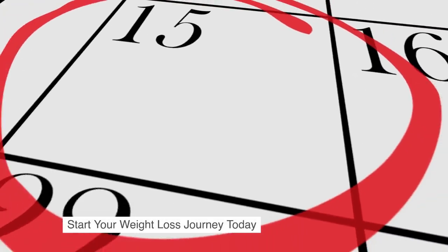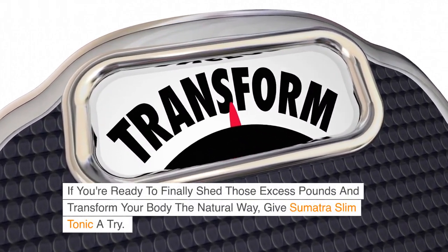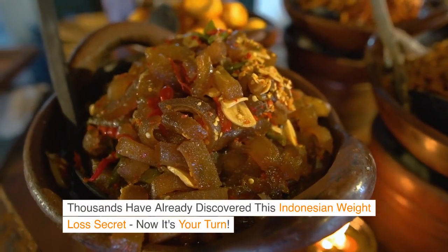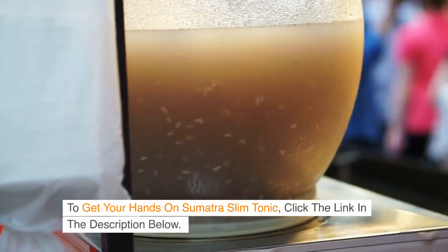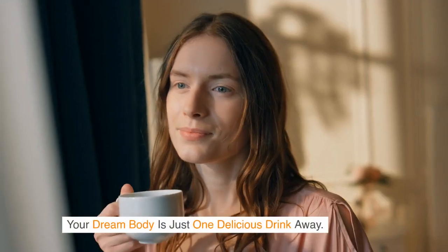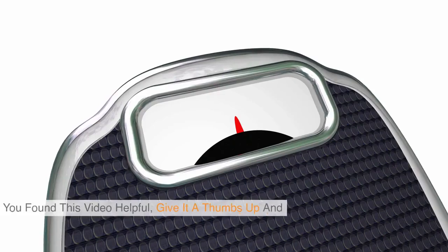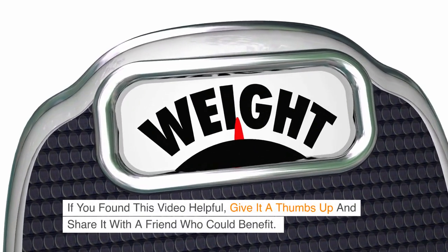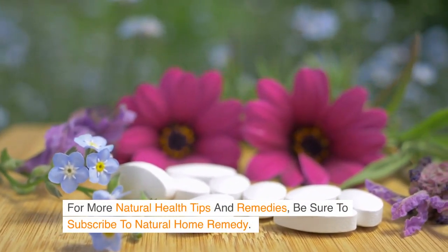Start your weight loss journey today. If you're ready to finally shed those excess pounds and transform your body the natural way, give Sumatra Slim Tonic a try. Thousands have already discovered this Indonesian weight loss secret — now it's your turn. Click the link in the description below. Your dream body's just one delicious drink away. Thanks for watching. If you found this video helpful, give it a thumbs up and share it with a friend who could benefit. For more natural health tips and remedies, be sure to subscribe to Natural Home Remedy.